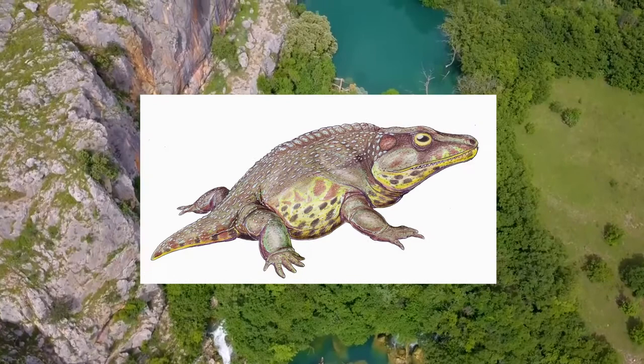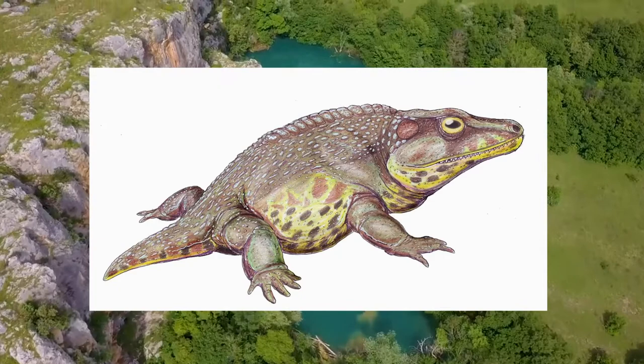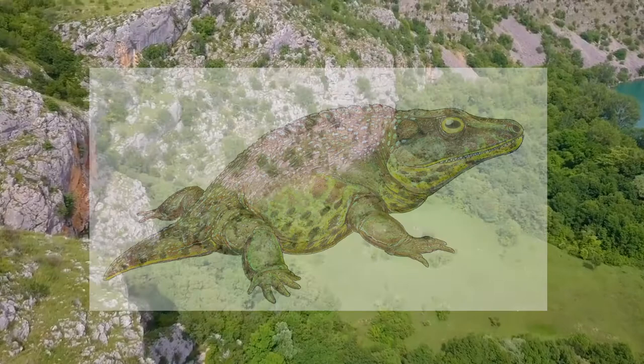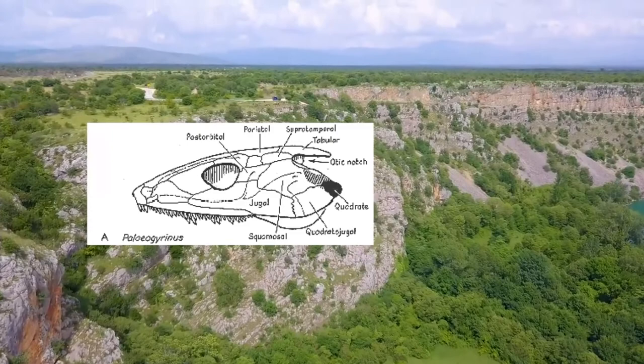It was well adapted to life on land. Its body was covered with bony plates and a row of thick armor that ran along its backbone. These plates may have given it some protection from other terrestrial predators of the time. Its legs were well adapted for walking, and were very similar to those of reptiles in terms of structure. An otic notch, which was a broad opening behind each eye, was covered by a taut membrane that functioned as an eardrum.